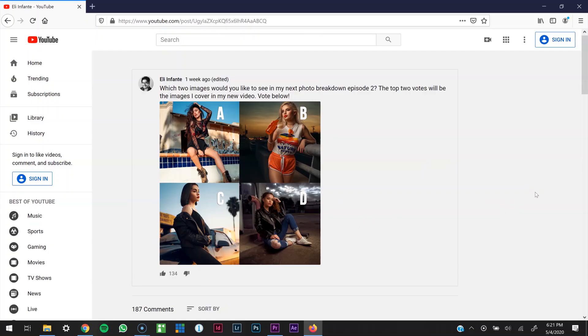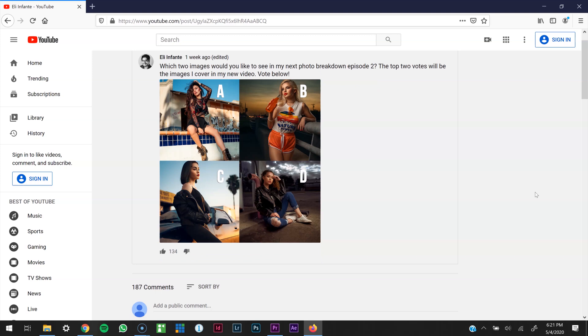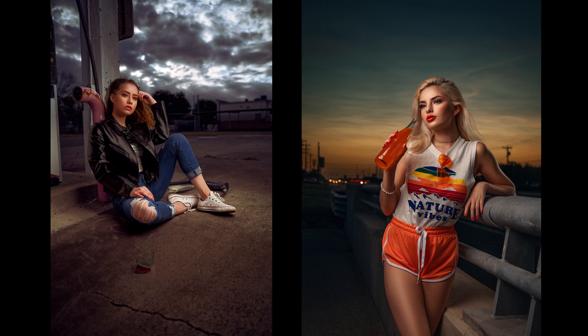Big thanks to everybody that voted on my YouTube channel. I presented you guys with four photographs and the top two were going to be the winners to be highlighted in this video today, which were Ruth and Betsy — those are the photos we're going to break down. If you want to vote for the next video, make sure you subscribe to my YouTube channel.